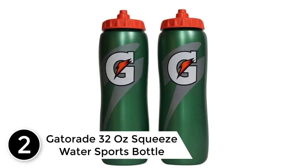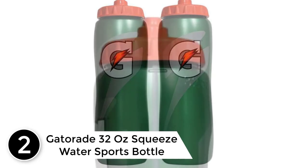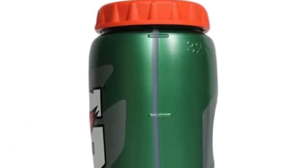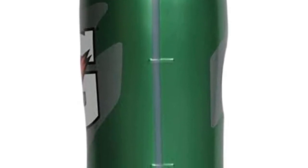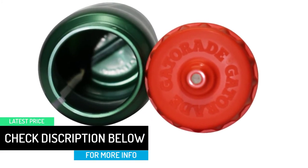At number two: the Gatorade 32 ounce Squeeze Water Sports Bottle. The 32 ounce Gatorade G bottles are the hottest sports bottle on the market, featured by Gatorade. All squeeze bottles are designed to be more durable yet easy to squeeze for instant hydration. The Gatorade G squeeze bottles are perfect for drinking while wearing your football or lacrosse headgear.